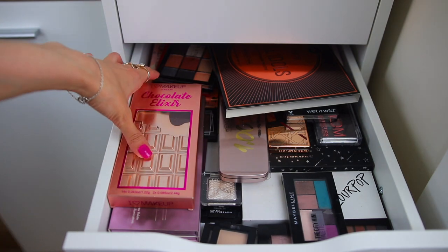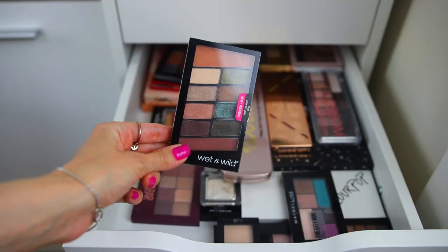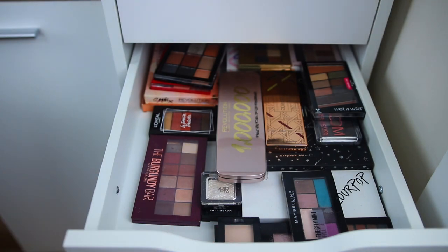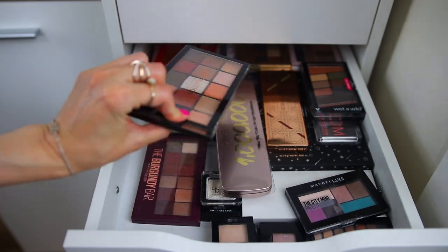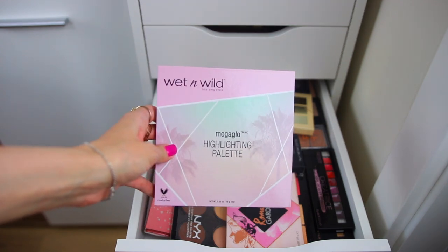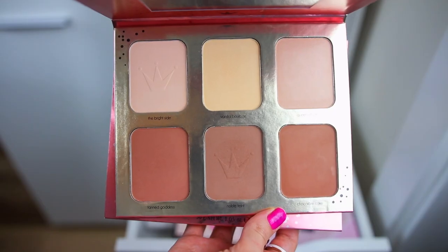In here I have some more drugstore eyeshadow palettes by I Love Makeup and Catrice Cosmetics. These are very good by BH Cosmetics if you can find them. You can see a lot of these eyeshadows in my eyeshadow palette collection — I've done one for high-end and one for drugstore; I'm going to link them in the description box below. We have some Maybelline and Makeup Revolution. In this drawer I have a lot of face palettes, highlighting palettes, blush palettes, and contouring palettes by the drugstore — all of these drawers have drugstore makeup products.